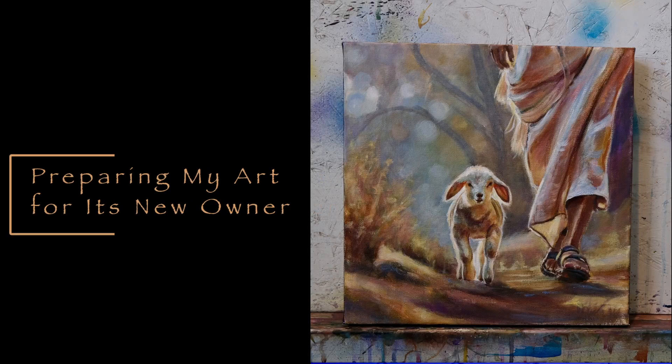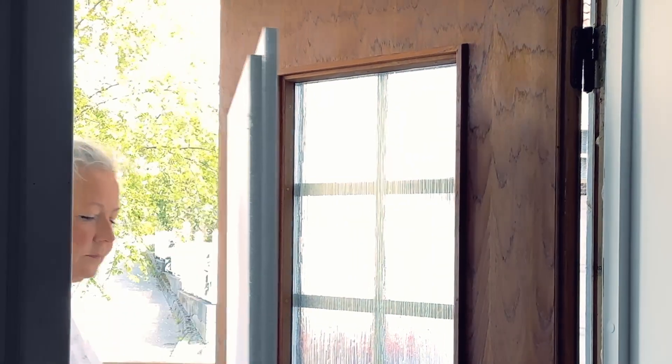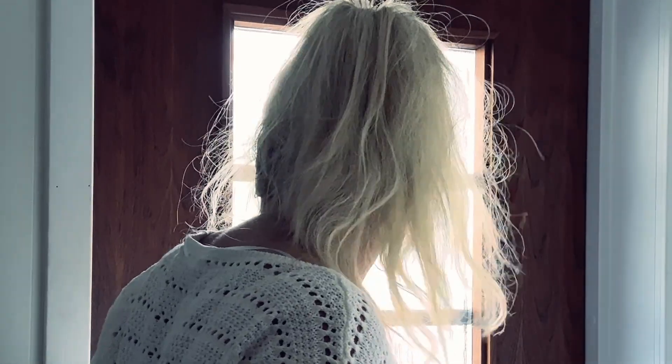I'm excited to share that this painting has found a new home, and today I'm going to show you how I carefully pack it up and get it ready for shipment.